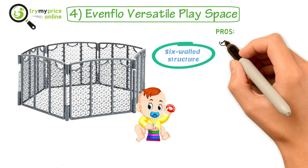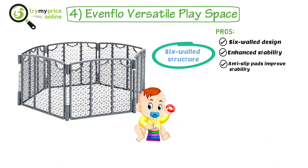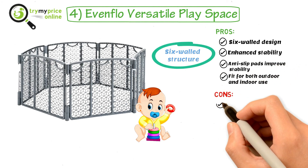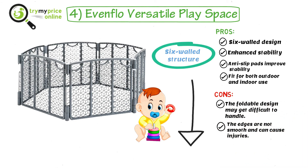Pros: Six-walled design, enhanced stability, anti-slip pads improve stability, and it is fit for both outdoor and indoor use. Cons: The foldable design may get difficult to handle, and the edges are not smooth and can cause injuries. Please find the essential link in the description.